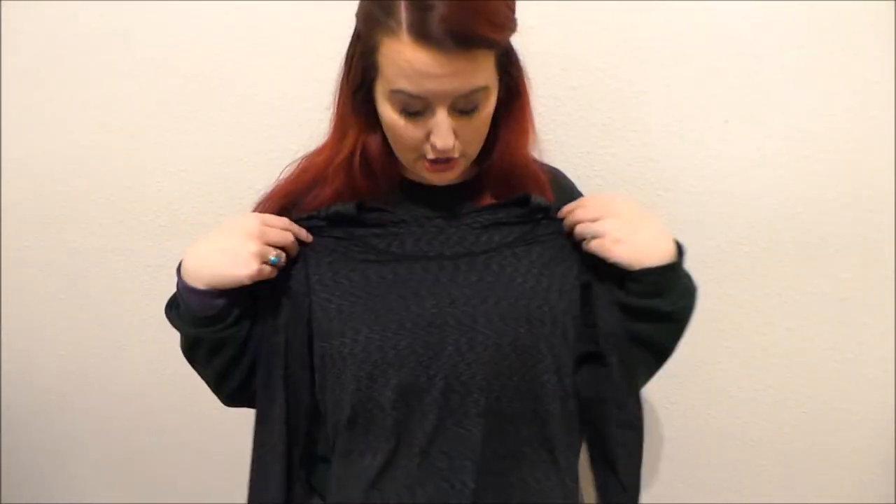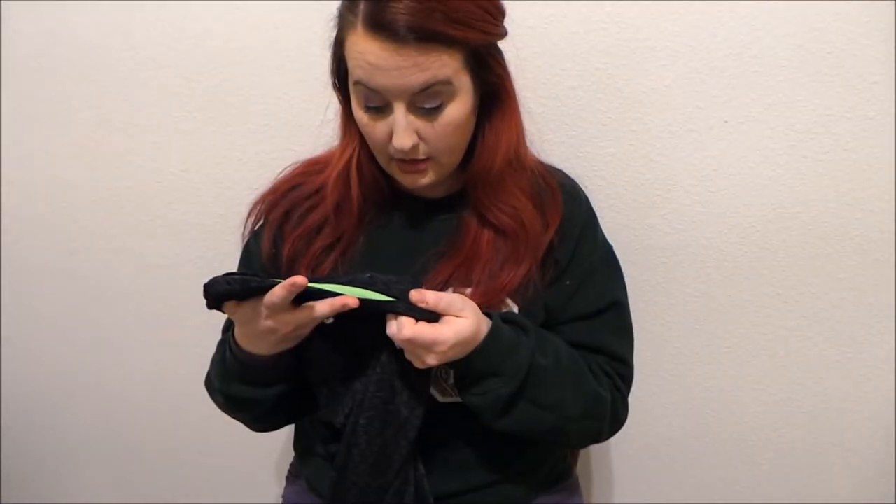This one is Cuddle Duds — it's a bit more athletic looking, flex fit, polyester and spandex. One thing I really like about this shirt is the thumb holes, which is great for keeping your hands warm. You can pull the fabric down to cover your hands and then put gloves on top. I wear my base layers and then usually a long-sleeved shirt on top. If I'm wearing a V-neck, I'll use the V-neck base layer; if it's a crew neck, I'll use that. A lot of times I'll just wear a sweatshirt like I have on today instead of a long-sleeved shirt.